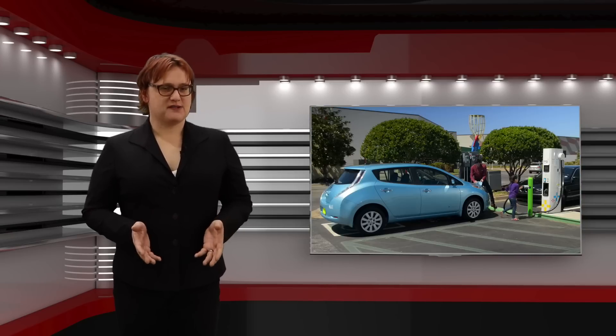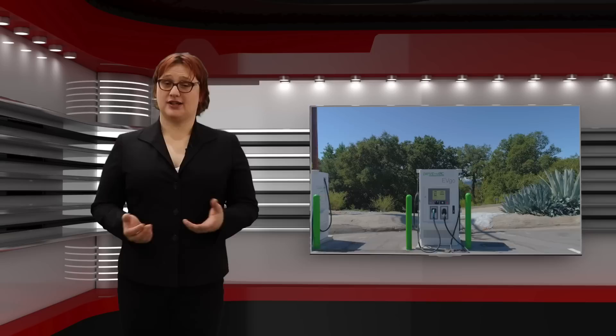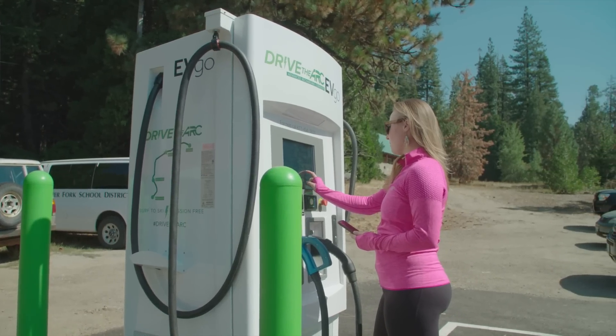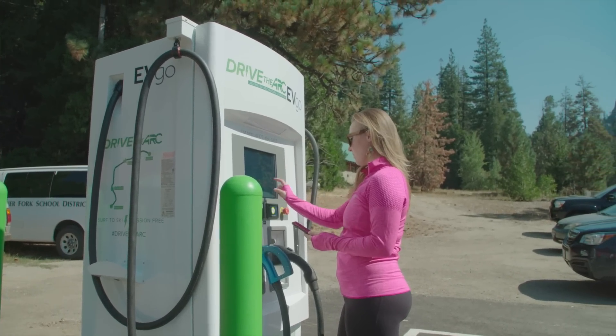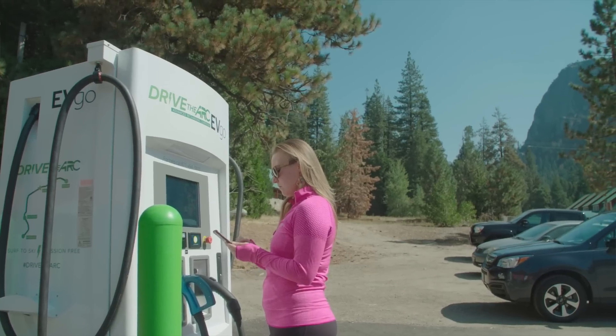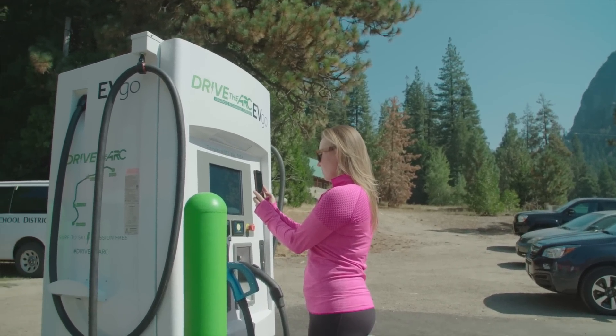All of these charging technologies are designed to get electricity into your car's battery pack. But I'm often asked by electric car customers which charging methods offer the best long life for their car's battery pack, so I figured it was time to make a video on the subject. If used correctly, none of the charging methods I've just talked about should inherently cause problems with your car, although DC quick charging will sometimes put your car's battery under higher stress.